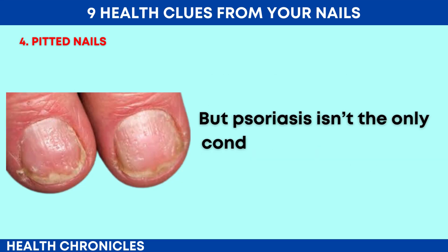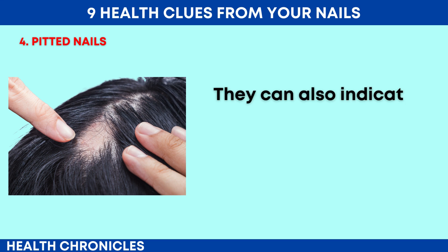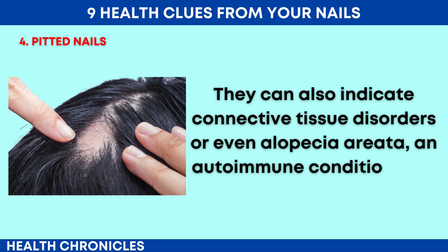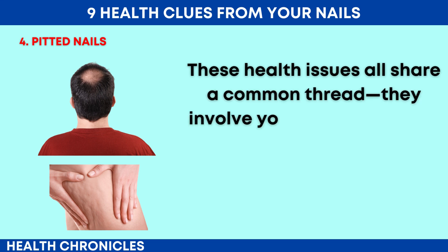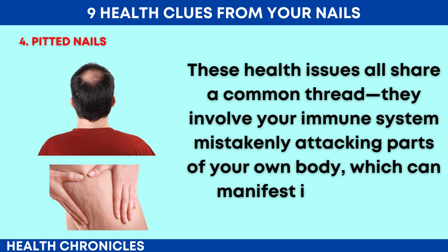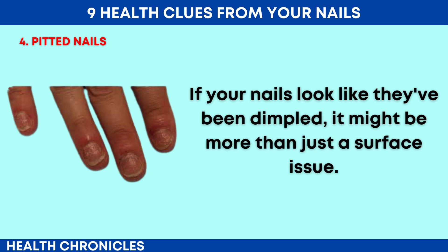But psoriasis isn't the only condition linked to pitted nails. They can also indicate connective tissue disorders or even alopecia areata, an autoimmune condition that causes hair loss. These health issues all share a common thread: they involve your immune system mistakenly attacking parts of your own body, which can manifest in your nails. If your nails look like they've been dimpled, it might be more than just a surface issue.